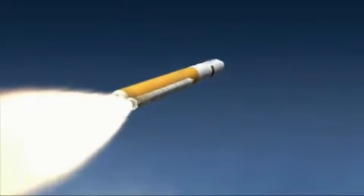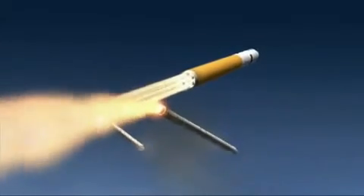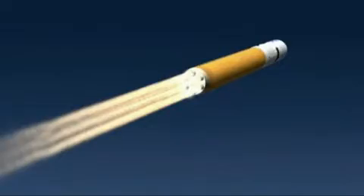The Ares V uses two five-and-a-half segment solid rocket boosters, evolved from the current four-segment design used by the space shuttle. The core stage also includes six RS-68 engines,